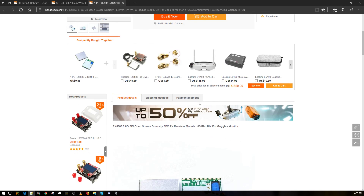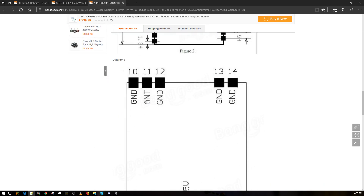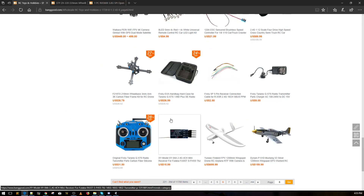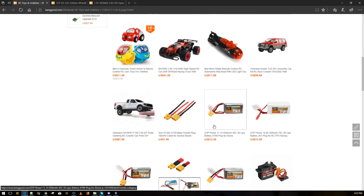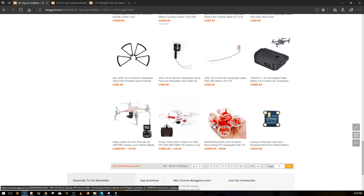I actually have an idea to build my own FatShark module and probably add OSD into it. That'll be a while since I'm busy with a couple of things, but I have some exciting news I hope you guys will be excited about too.